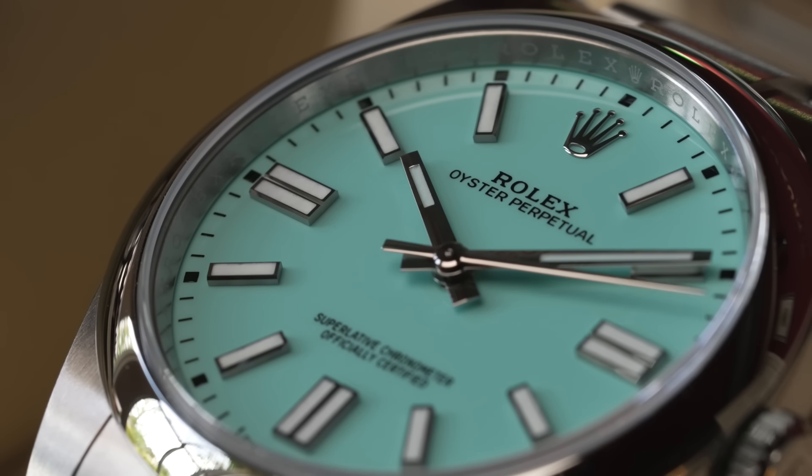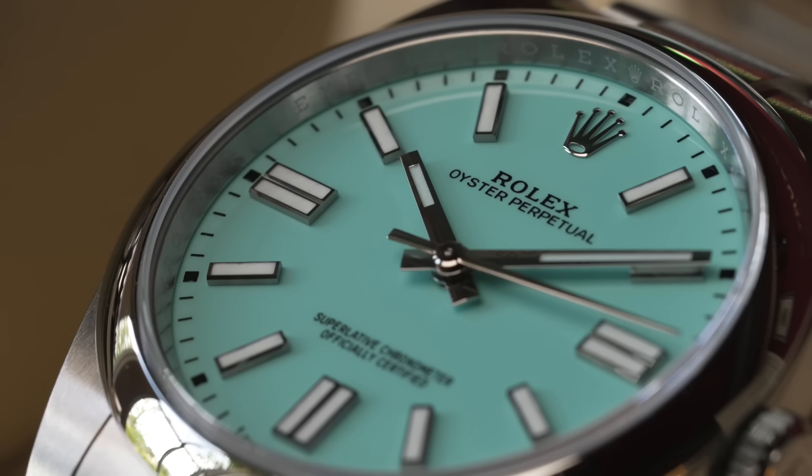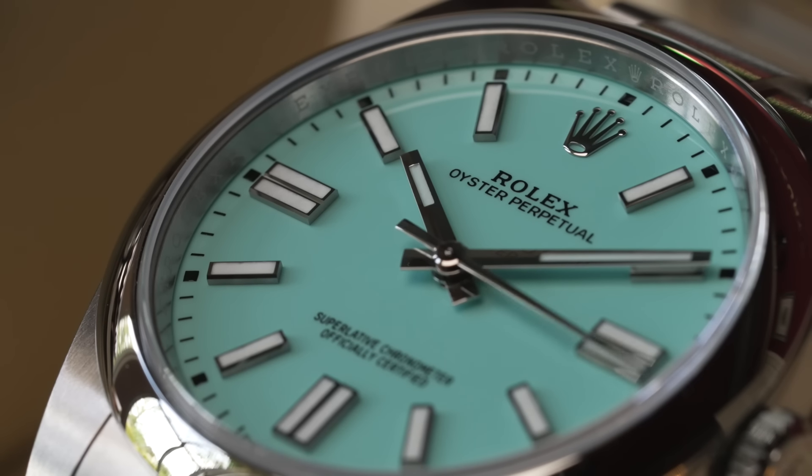So bear that in mind. If you're looking for your steel and they make you take this watch, definitely take it - but just be prepared you might take a small loss. Another watch you guys probably will get offered is the Oyster Perpetual range - the 41mm, they also come in 34mm and 36mm. You've got to be really careful on which one you choose.